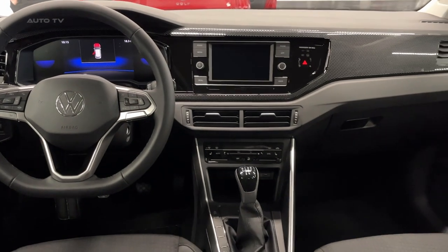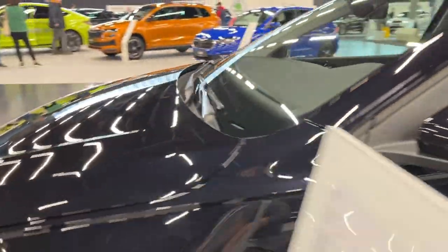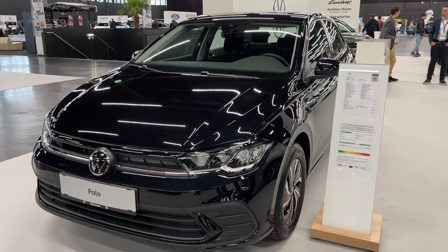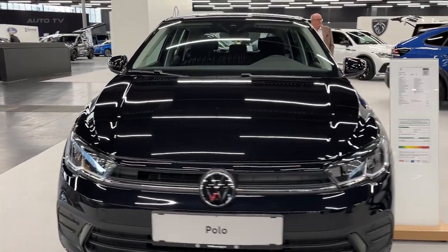The Polo is expected to achieve excellent scores in crash tests, like its predecessors. In a nod to environmental sustainability, Volkswagen has introduced a mild hybrid version of the Polo. This variant uses a small electric motor to assist the petrol engine during acceleration, improving fuel efficiency and lowering emissions. It also provides a smoother stop-start system, easing the stresses of city driving.